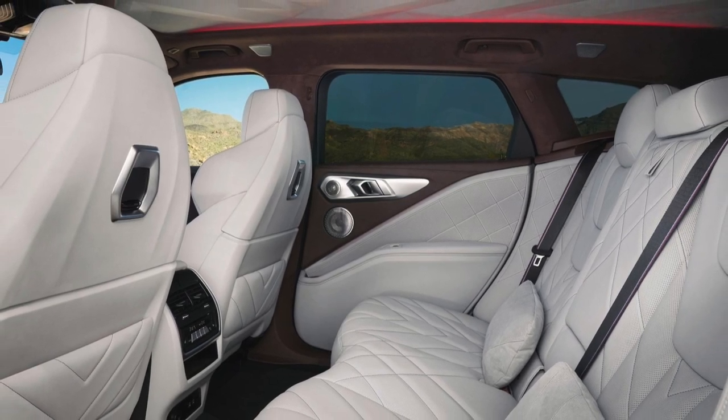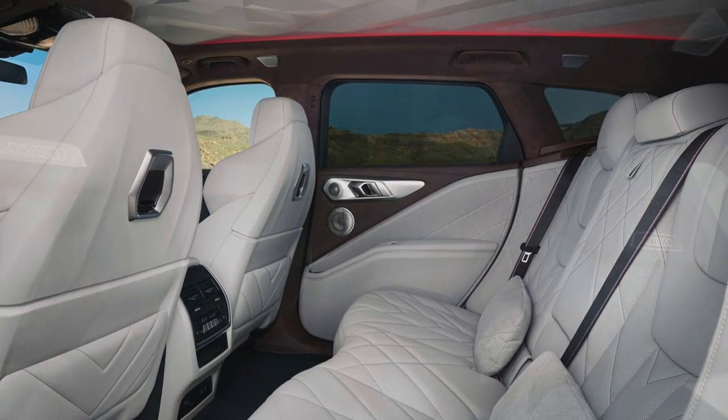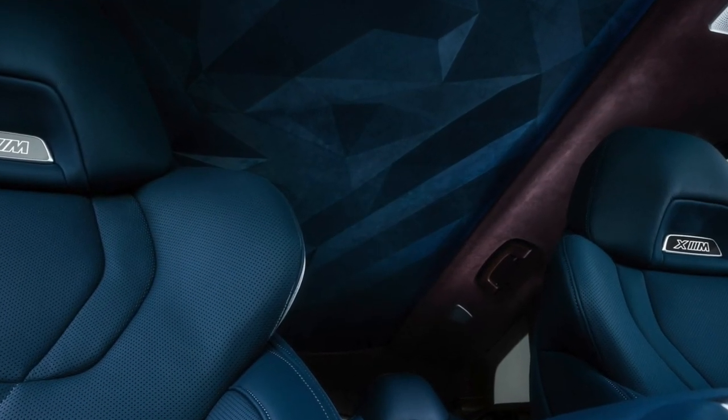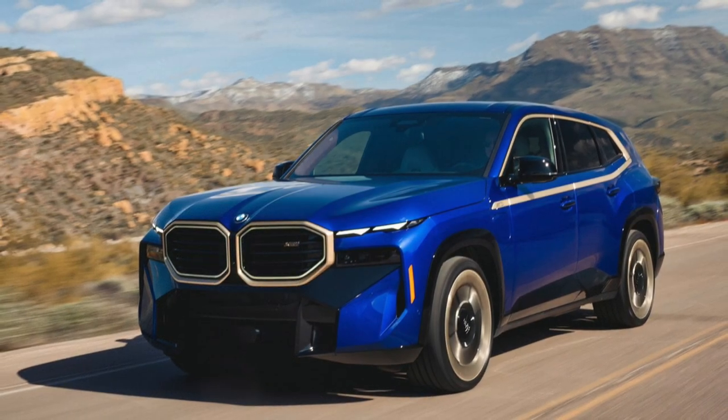There's not much difference in the rear living area, but it's very spacious and very comfortable. On the roof, three-dimensional lines are used and there are LEDs that can be changed in color.